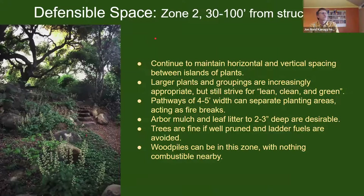Moving out to zone two — thirty to one hundred feet from structures — this allows us to loosen a little bit our restrictions on the sizing of plants and groupings of plants, but we still want to be very conscientious of horizontal and vertical spacing. In this area, some larger plants are possible; pathways still separate planting areas but can also have wood mulch on the ground. We don't need to separate everything in this zone with non-flammable materials like stone and gravel.